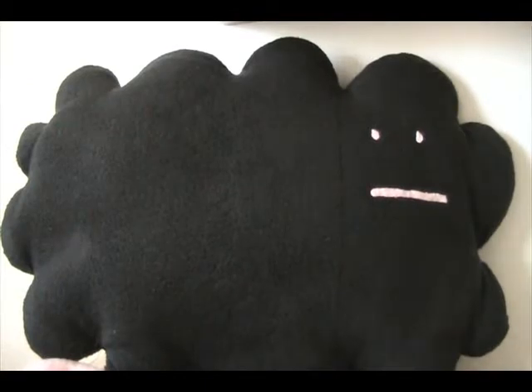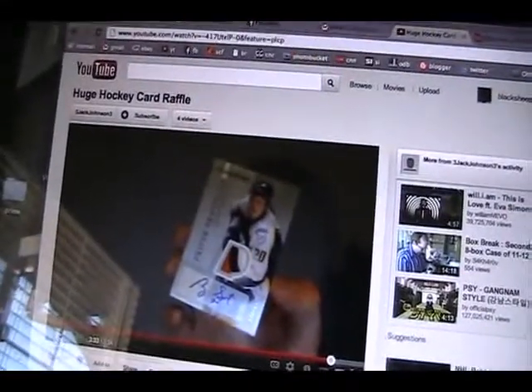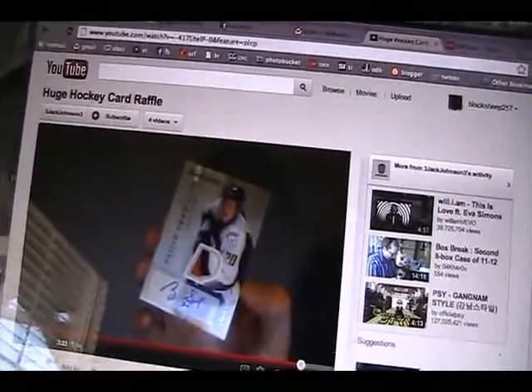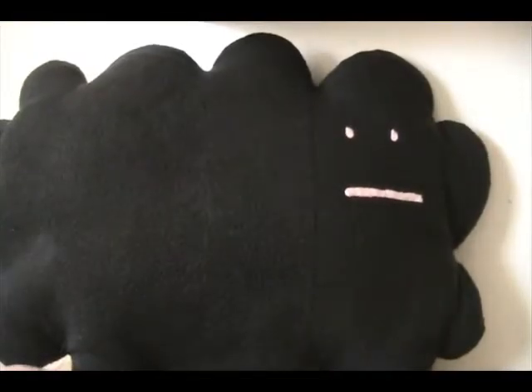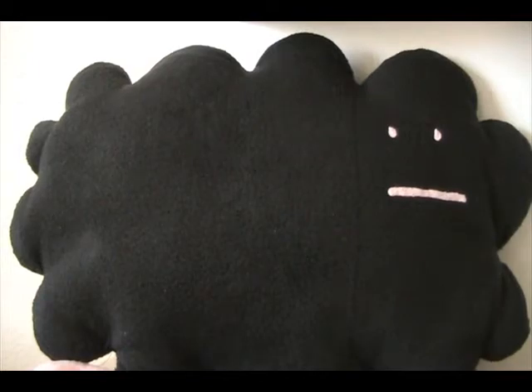One more thing before the mail day: 3 Jack Johnson 3 is having a hockey card raffle. It's only $10 a spot and there are some really cool cards — you can check out that Ryan Suter rookie patch auto from Hot Prospects, I think from 2005. That's a really cool card. He's trying to raise some money for a friend, so if you want to check that out I will leave a link down below.